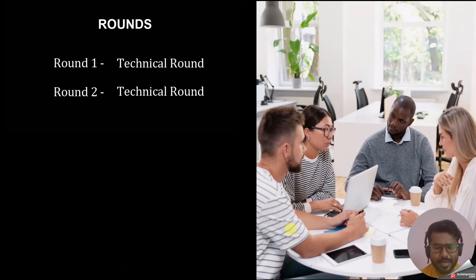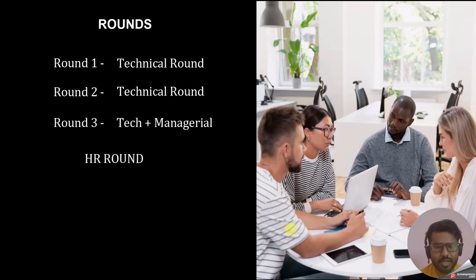EY takes three rounds: the first round is a technical round, the second is again a technical round, the third is a technical plus manager round, and then there is an HR round. In my case there was no client round, as a client round only happens when the company hires you for a specific project. Each round is approximately 30 minutes.